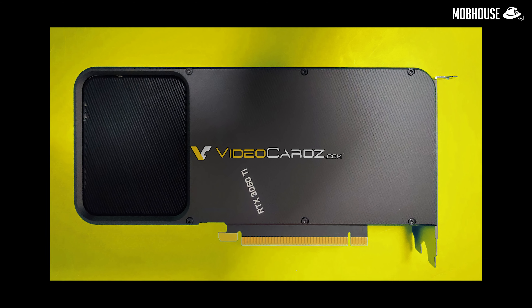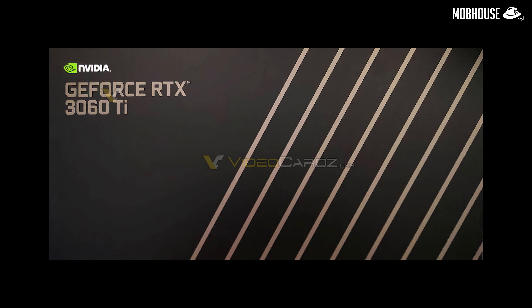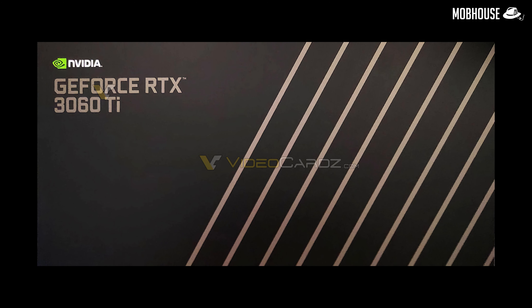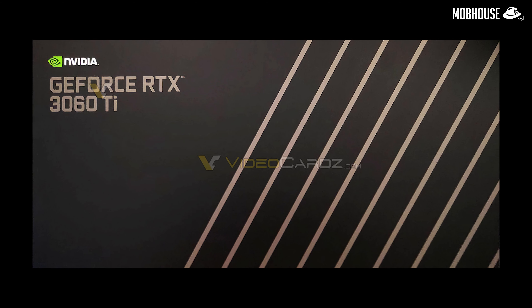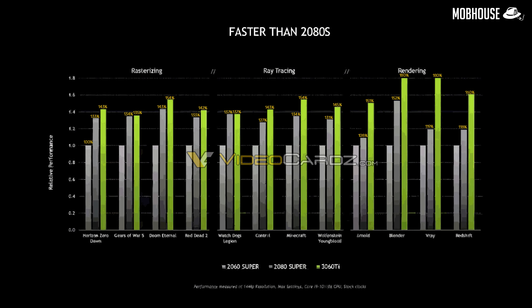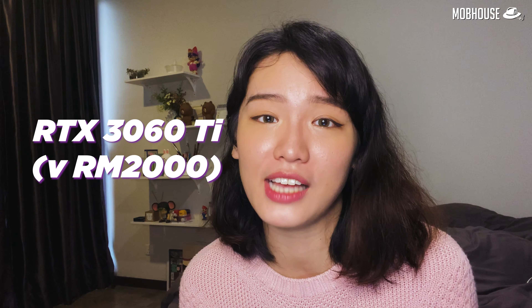Here is the Founders Edition card obtained by videocards.com, and it looks like it will have the same cooler design as the RTX 3070. But it will only have 4,864 CUDA cores instead of the 5,888 that the RTX 3070 has. Here's the juicy part — one of the slides for Nvidia's official announcement has been leaked. The leaked slide shows the RTX 3060 Ti beating the RTX 2080 Super in basically every application. The 2080 Super was launched at RM3,288, while the 3060 Ti is expected to be priced under RM2,000.